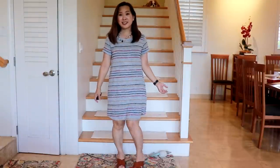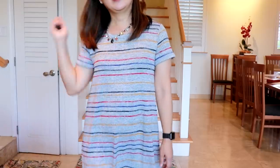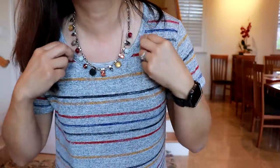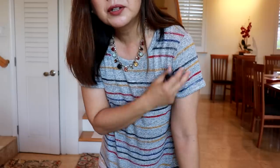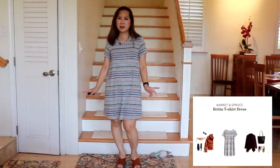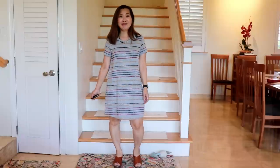Here's the dress from Market and Spruce. I actually really like this dress — it's very simple but it has these colorful stripes. I added a colorful necklace that kind of ties in. The material is thicker, more like a sweater than a t-shirt. It is a little short, but I think it's okay. I have to think about this one — I kind of like it.